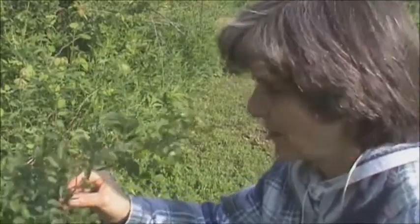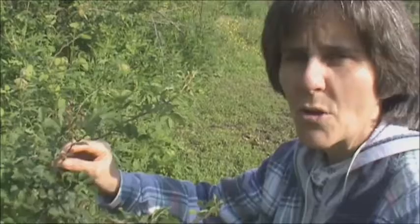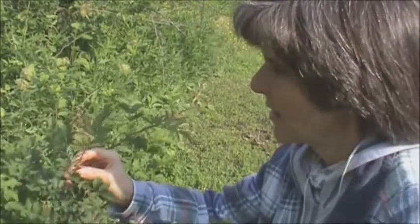Here's something that most people are familiar with — this is a wild rose bush and the buds are coming. At the base of the buds, the rose hips will be left in the fall. Those are really high in vitamin C. I just eat them as they are.